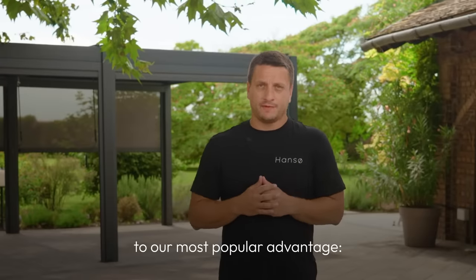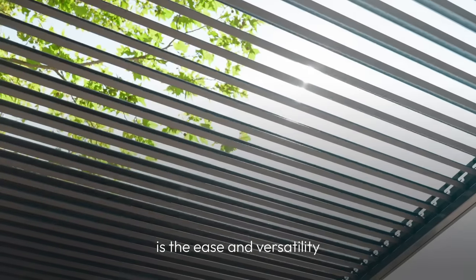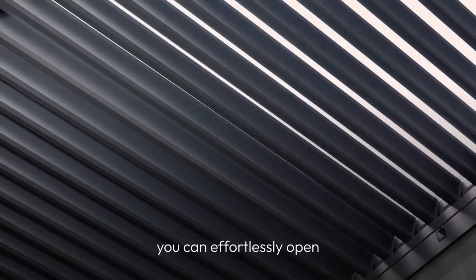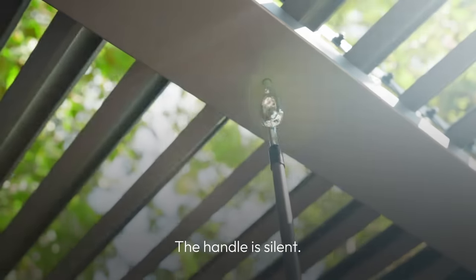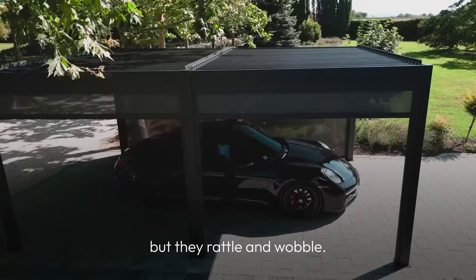Now let's move on to our most popular advantage: functionality. What our customers love most about our pergola is the ease and versatility of our roof louvers. We put you in control of the amount of sunlight you want. By turning the handle, you can effortlessly open or close the roof in seconds — just like this. And listen, the handle is silent. Many of our competitors have similar louvers, but they rattle and wobble.